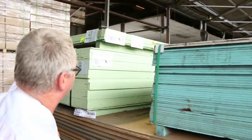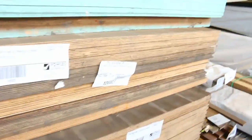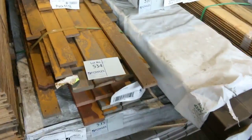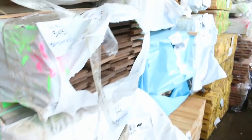Over here we've got some clearance stock going to the highest bidder — a bit of Weathertex Eco Wall Smooth, one, two, three of those. We've got three packs of 31mm thick plywood, again going to the highest bidder. There's also some engineer decking, packs of assorted goods, some pine lining, and a bit of Vic Ash underneath there — all will just be cleared.